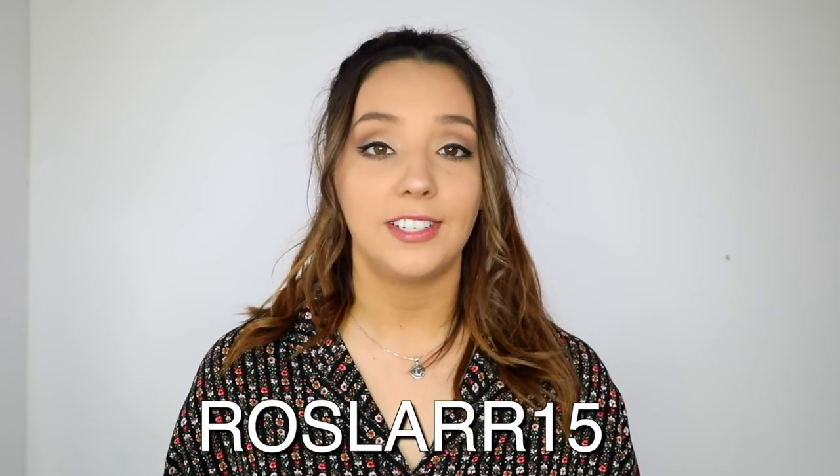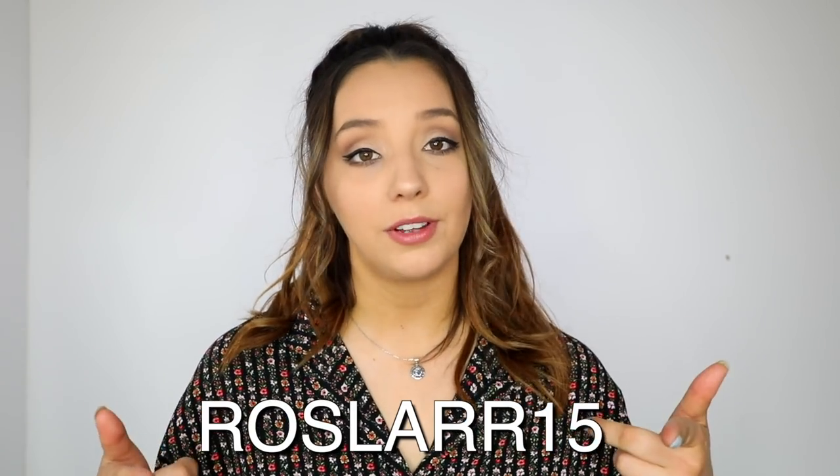So that's everything I have to show you from Shein this time. Let me know down below what your favourite item was and if you've ever bought anything from Shein before. If you liked anything that you saw, I'll leave all the links to everything in the description box so make sure to click on those if you want to buy it. I've also got a cheeky discount code for you — use the code ROSLA15 and you'll get 15% off. You're welcome! Thank you so much to Shein for gifting me those items. Thank you all so much for watching and I'll see you in my next video. Bye!